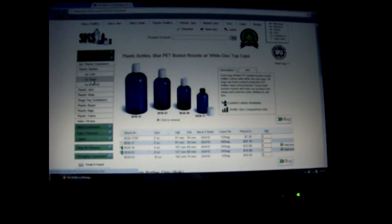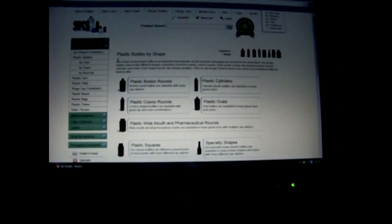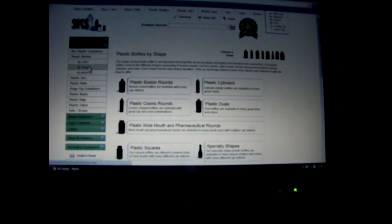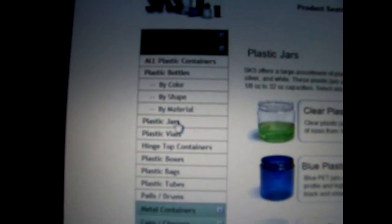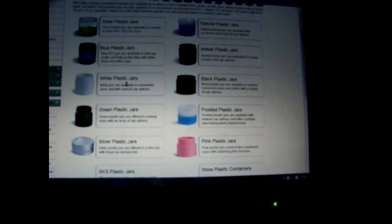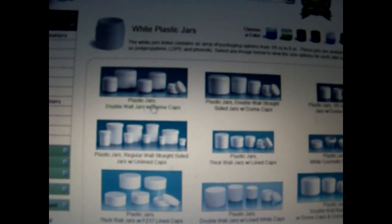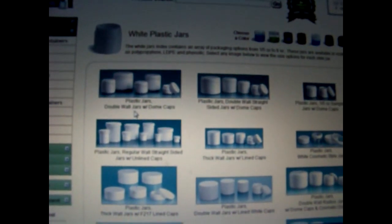I'm going to go back to plastic by shape — actually that's not it, because it's not a bottle, it's a jar. Plastic jar. White plastic jars. And here is the one I got — I got the plastic jar with a double wall.